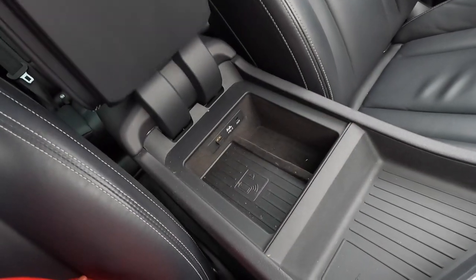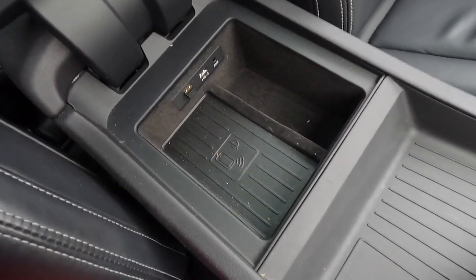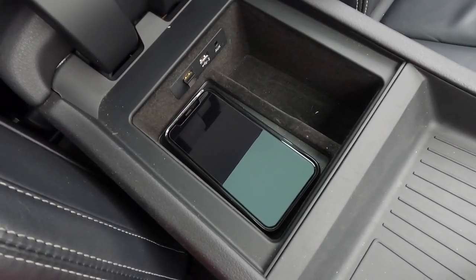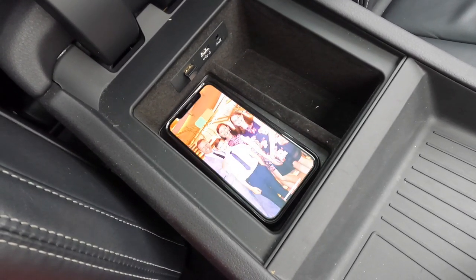The next feature is the Audi phone box — literally a wireless charging pad for your phone that sits in the centre console. You just place your phone on it and, providing you have wireless charging capability (later iPhones and later Android phones), it will charge for you.